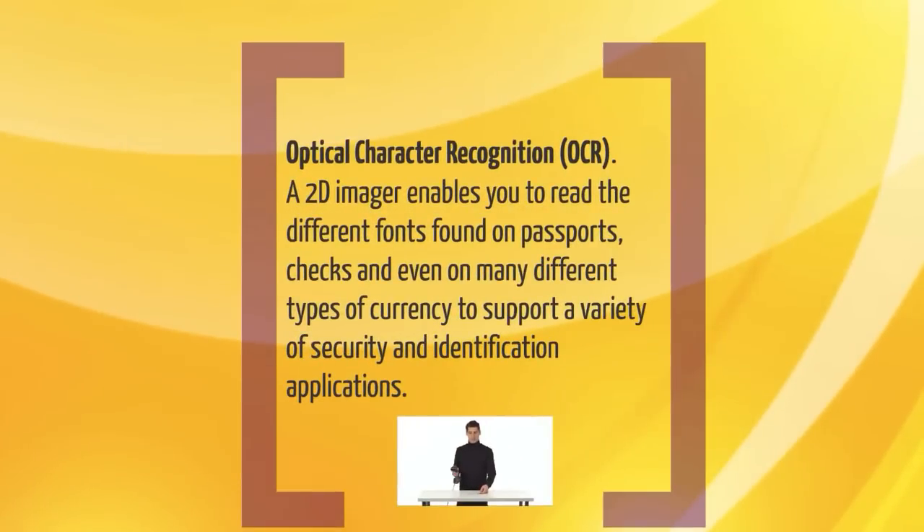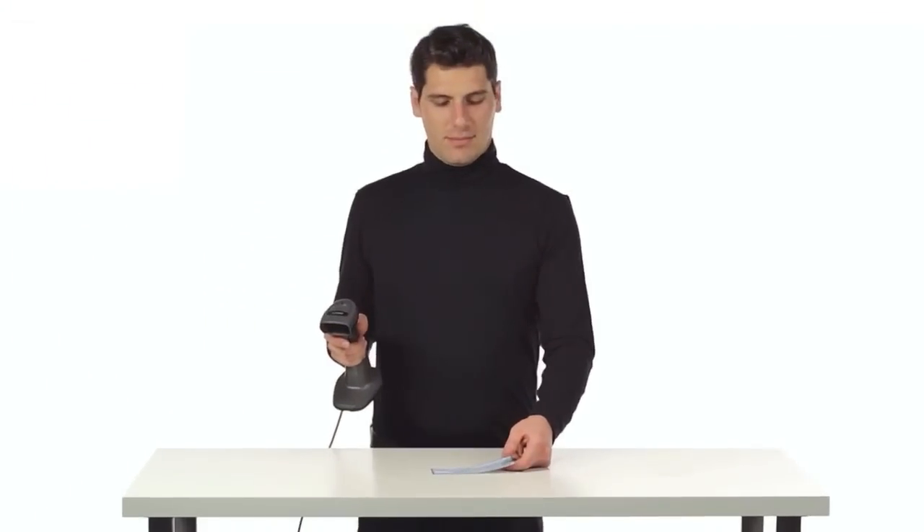Optical character recognition, OCR. A 2D imager enables you to read the different fonts found on passports, checks, and even on many different types of currency to support a variety of security and identification applications.